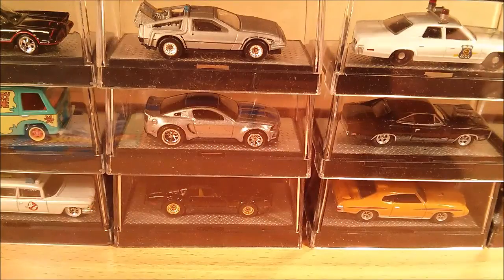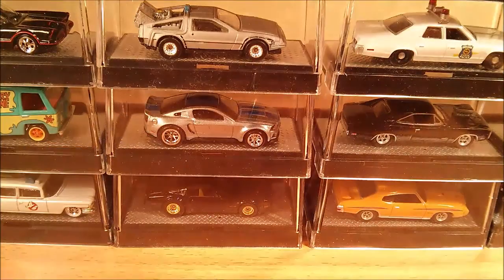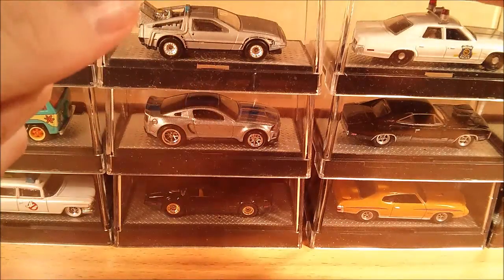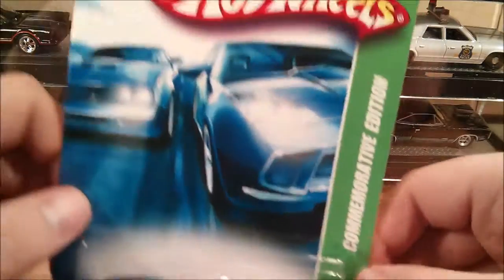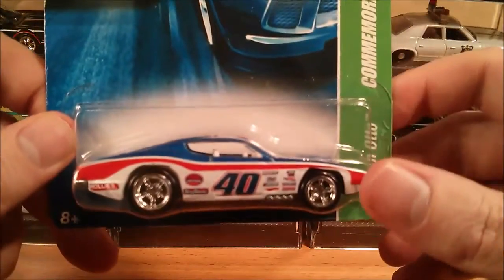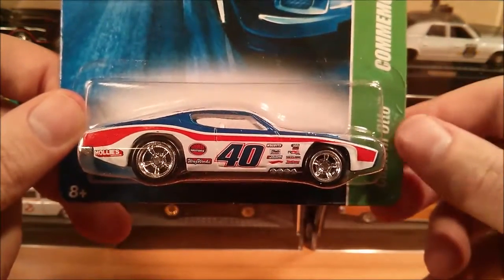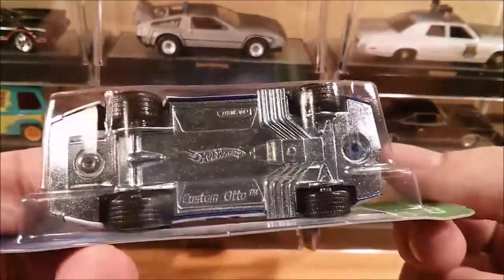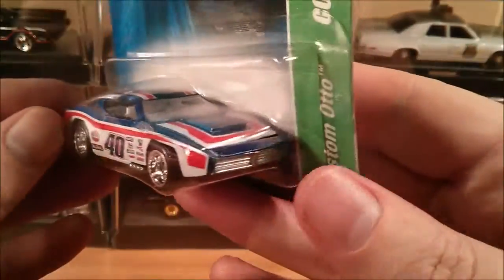And then we have my most expensive Hot Wheels purchase ever. I saw this on Trade Me, which is a local store. What made it even worse is that I purchased this and another item at the same time, making it very, very expensive. What I got was a Custom Otto commemorative edition from the 40th anniversary — absolutely gorgeous. It is of course a fantasy car, but the racing tampos just look fantastic. It has a metal body, metal base, and rubber tires, though there are no details on the front or rear which is a bit unfortunate.